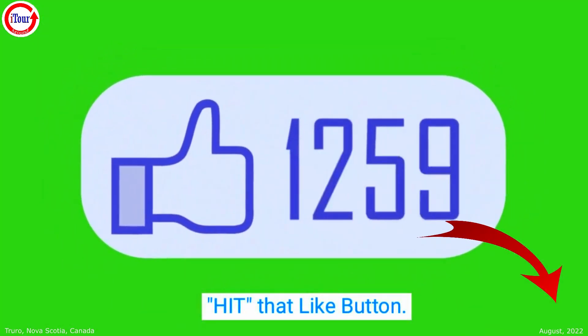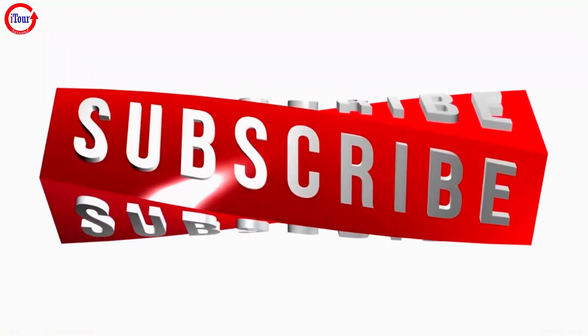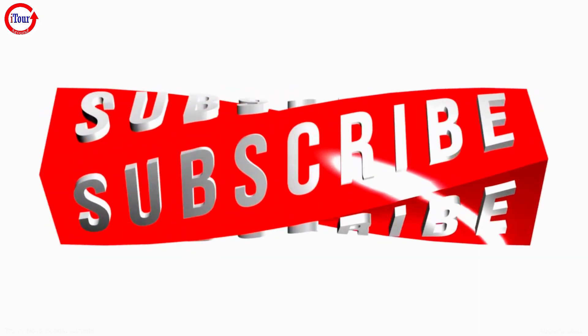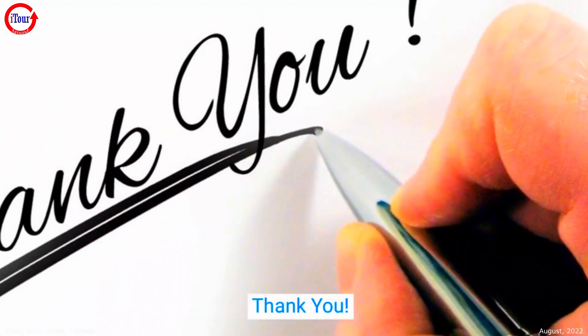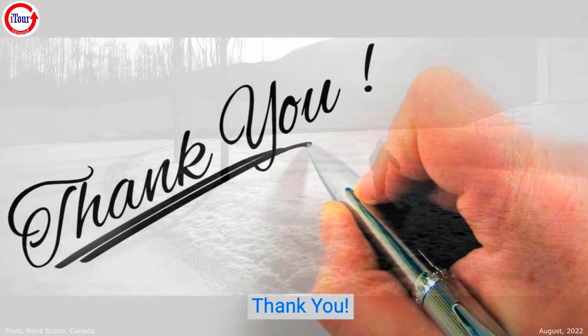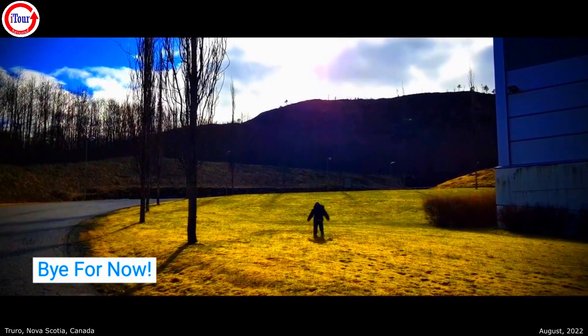Please don't forget to hit that like button. If you show us some love and subscribe to our channel, we will make sure that you get notified when our next list goes live. As always, thanks so much for your tremendous support. Have a great day and we'll see you on our next video.